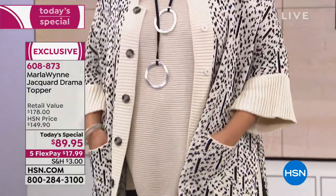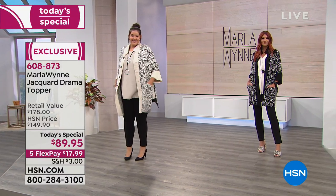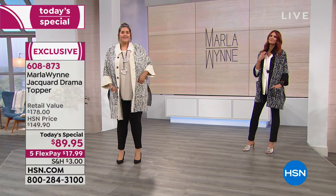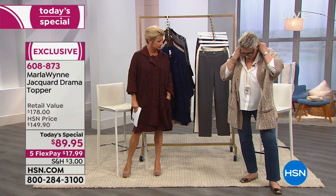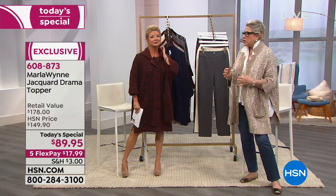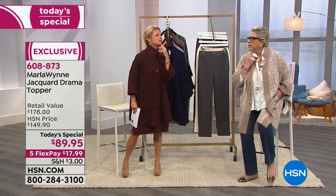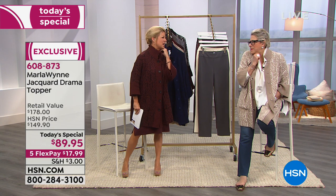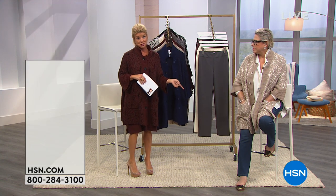When I put this on, I feel finished and polished. I love the look and I enjoy it with denim because it elevates everything. I'm happy just running around in my white blouse and a piece of jewelry, but when I put this on, I just feel finished. I like the way it feels against my skin — it's cotton, so it's not irritating. We have hundreds and hundreds of you in the ordering process.